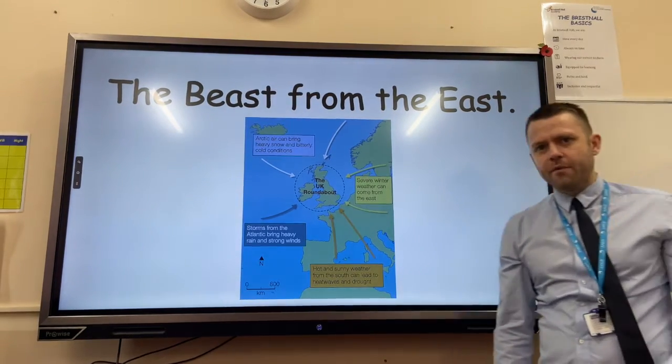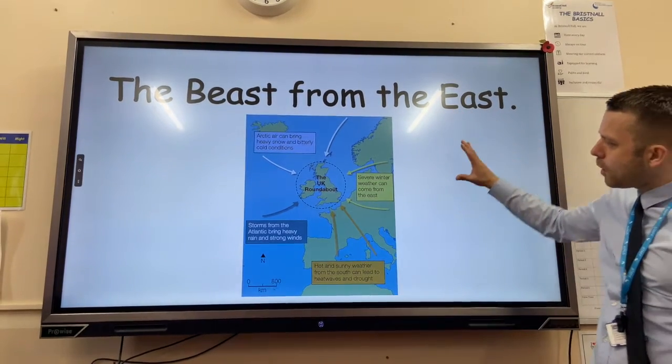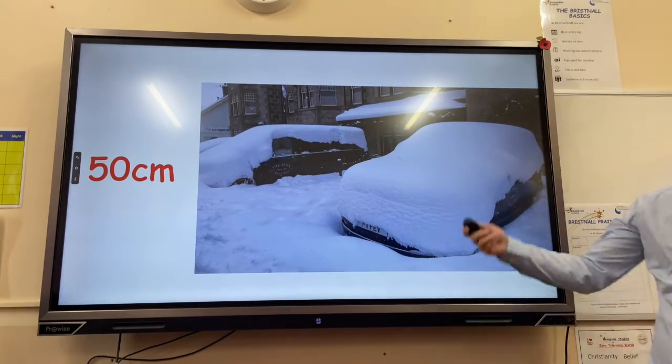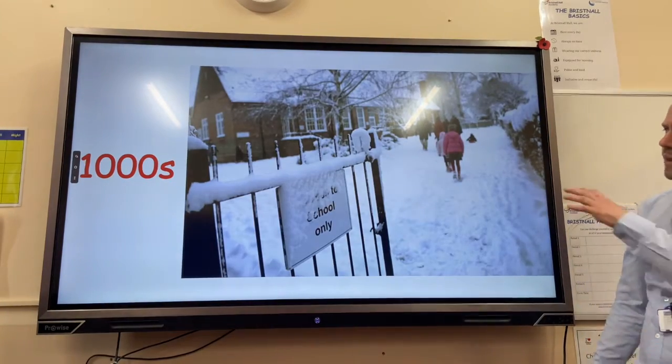Our big example is what occurred in February 2018 — the Beast from the East. This occurred because cold air blowing over continental Europe picked up moisture across the North Sea and caused heavy snow, with some areas experiencing 50 centimeters of snow.